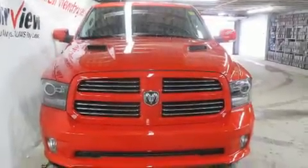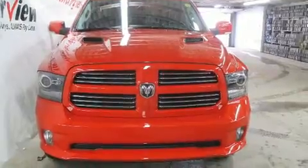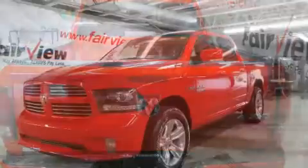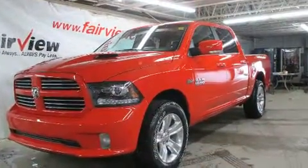Climb inside the 2017 Ram 1500. This four-door, five-passenger truck offers the features and options for which you've been searching. It features an automatic transmission, four-wheel drive, and a powerful eight-cylinder engine.